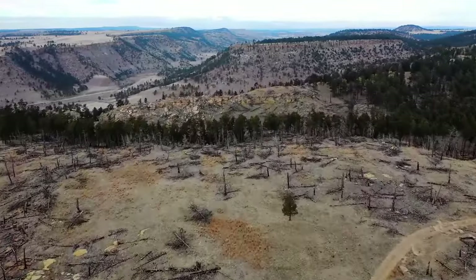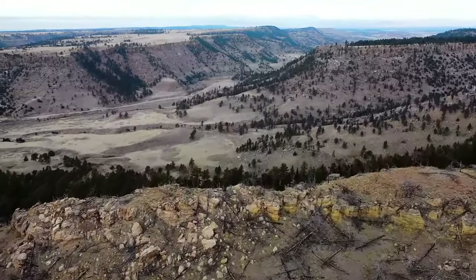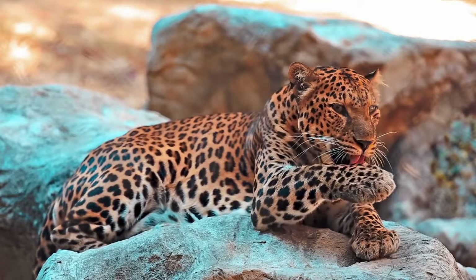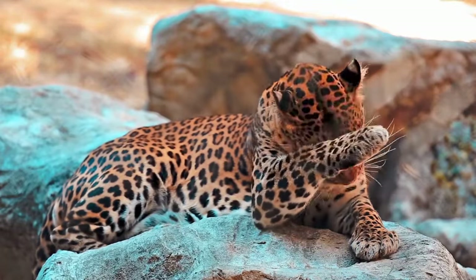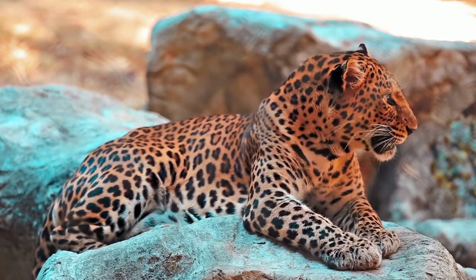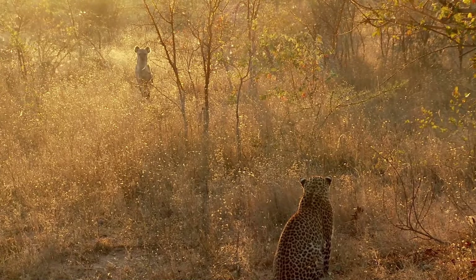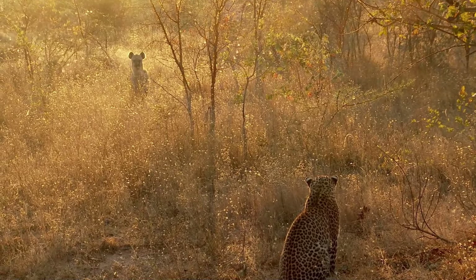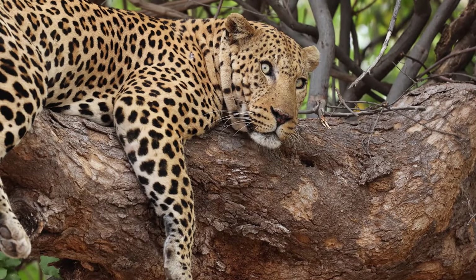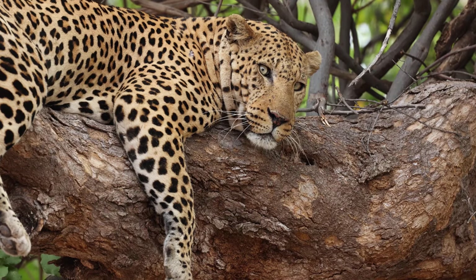Leopards face numerous threats, with habitat loss and fragmentation being the most significant. As human populations expand, leopards' territories are increasingly encroached upon, leading to reduced hunting grounds and increased conflict with humans. Poaching for their beautiful pelts, body parts used in traditional medicine, and retaliatory killings for livestock predation further exacerbate their decline. Disease and competition with other predators also pose significant risks. Protecting these creatures requires urgent international cooperation and effective local conservation strategies.